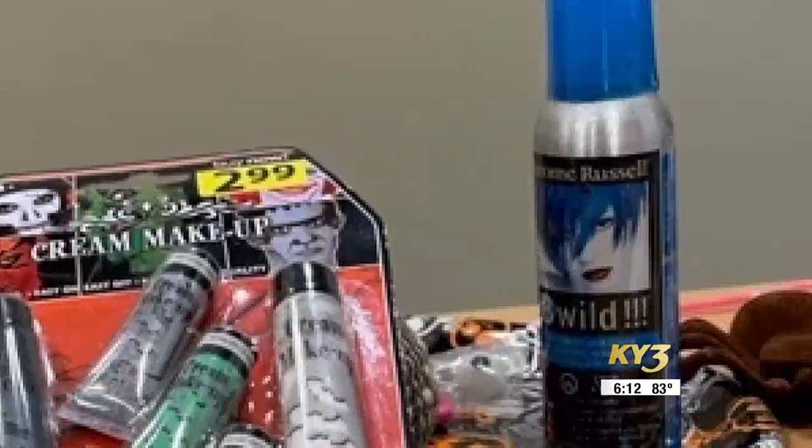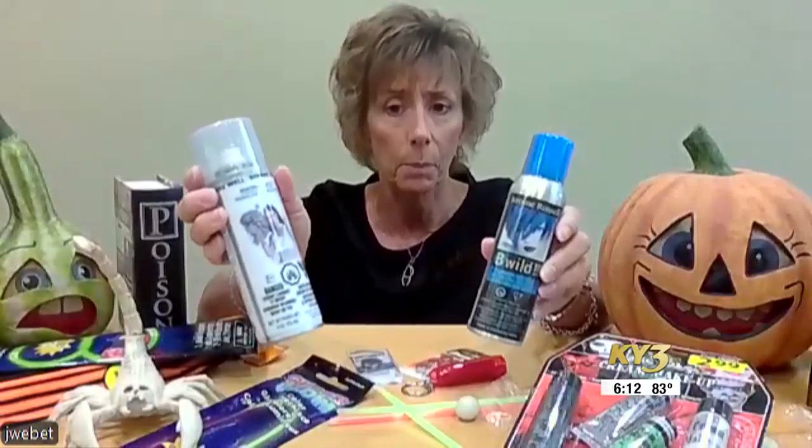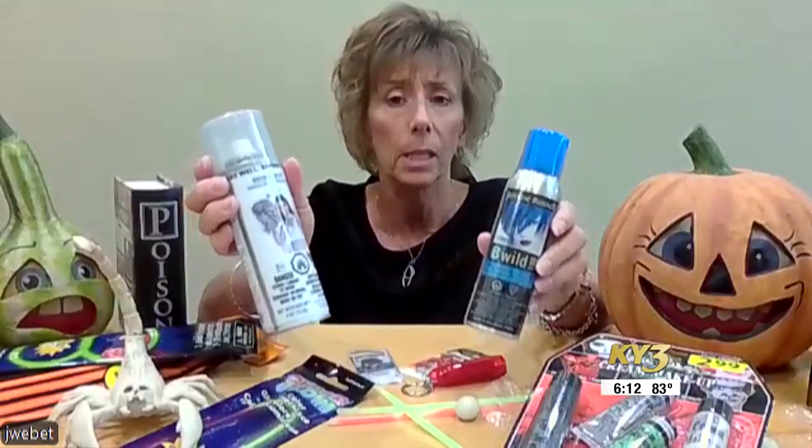For older kids, here's a warning about hair color sprays. These products are inhalants, and inhalants can be abused. So we need to be cautious.